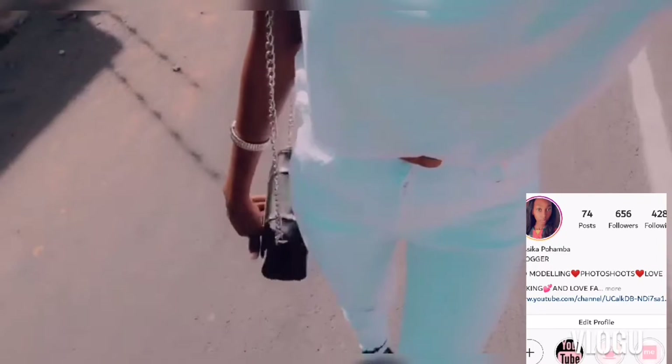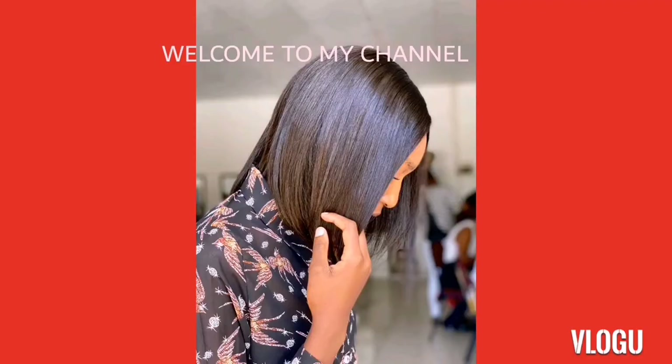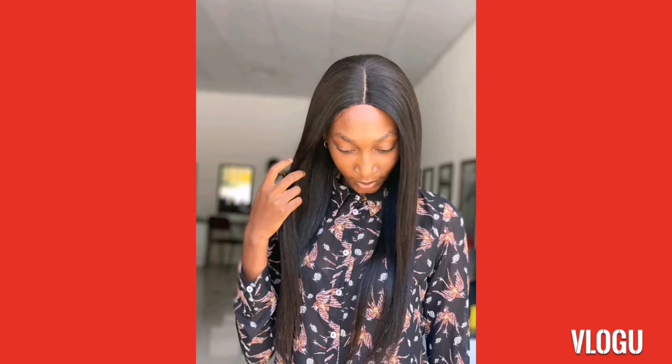Guys, welcome back to my channel. This is a day-in-the-life vlog. I'm on my way to work now. I'll just remove my hair and show you guys. This is what I'm dressed up in — all white, because I'm for the peace. You guys can't really see me but I'll be showing you how my days will be going.